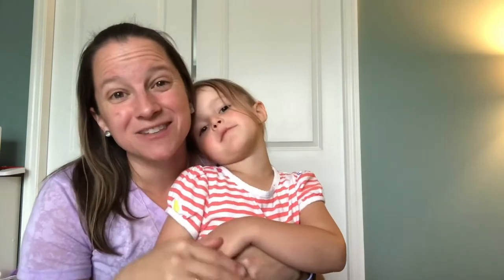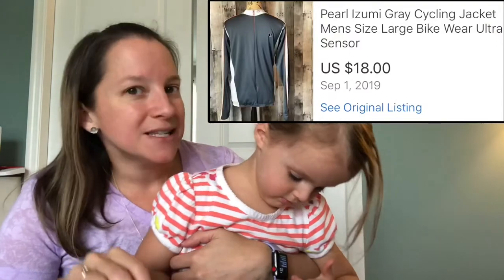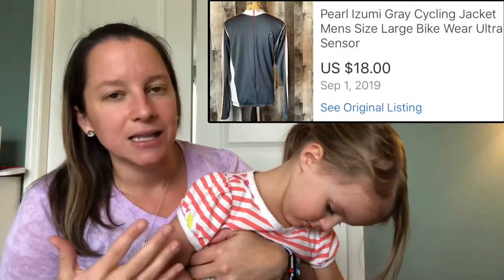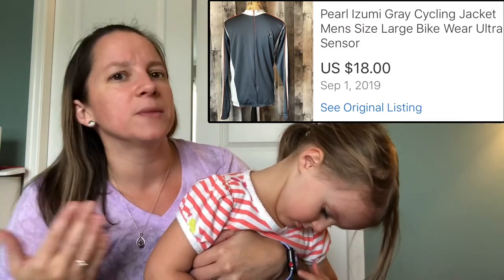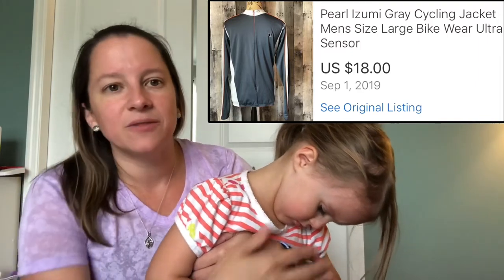That was August — those were my cool sales. Moving into September: Pearl Izumi has been doing really well for me lately. This top is from the cycling brand; not all of them are high end, but they always sell for me — there's still interest out there. I only paid a dollar for this and sold it for $18.